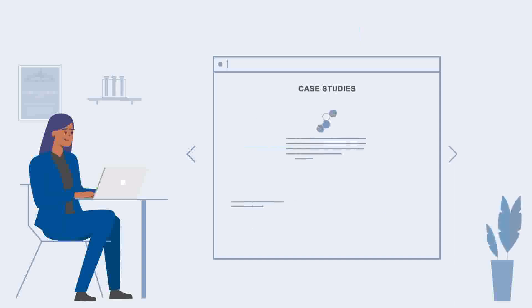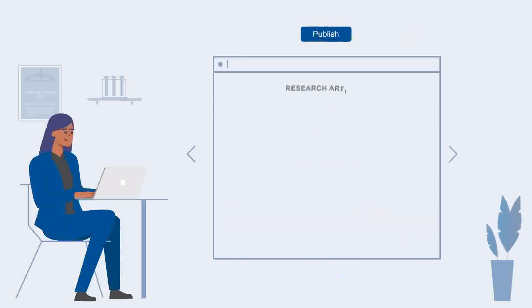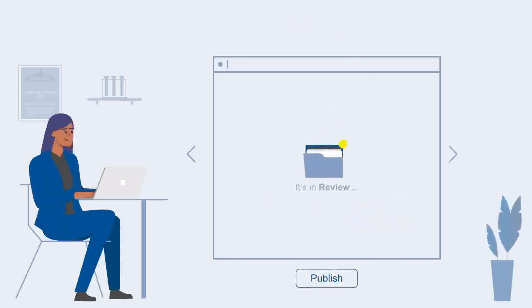Your papers are published as a pre-print after a thorough set of objective checks. This is to ensure that publication policies and standards are adhered to. Invited open peer review happens immediately after publication to ensure your research is published without delay.